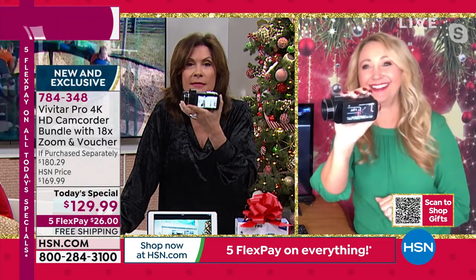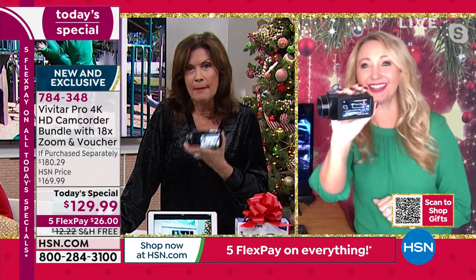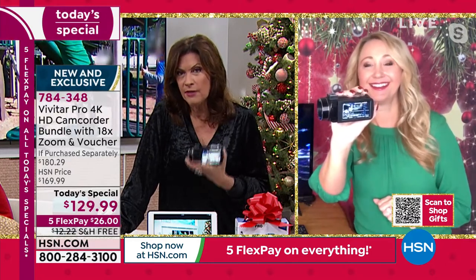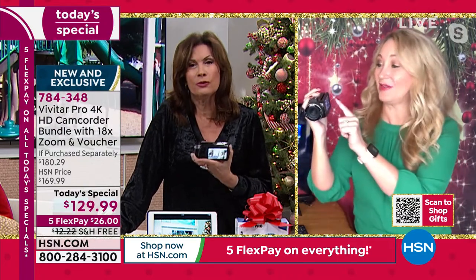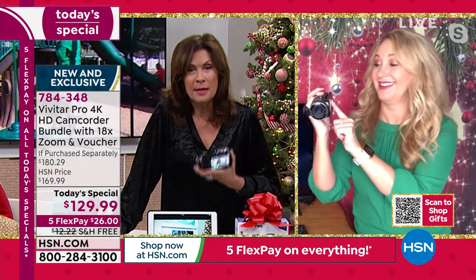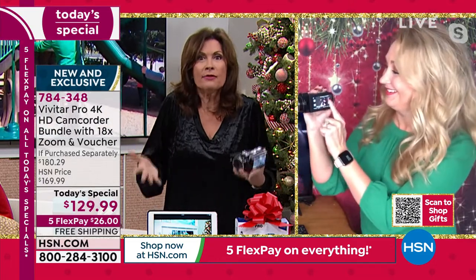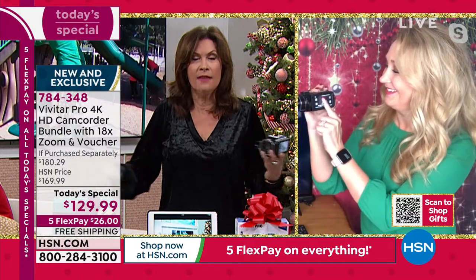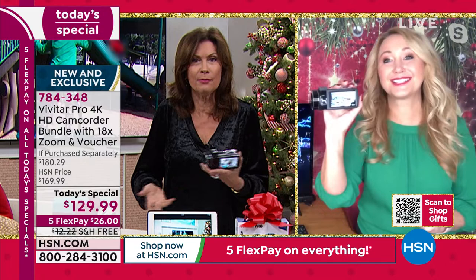Everybody needs this, because the pictures and videos on our phones are lousy — good at best. You can't get close, the quality is terrible. Why bother taking pictures and videos if you want them to look bad or if you can't even see what you're shooting? We want the best possible quality when we're capturing memories.